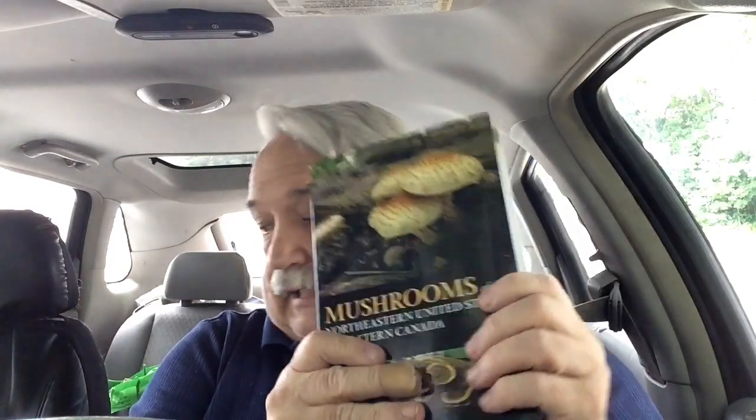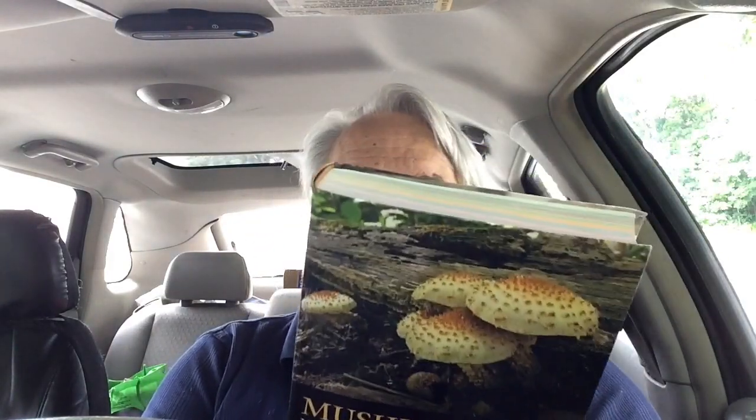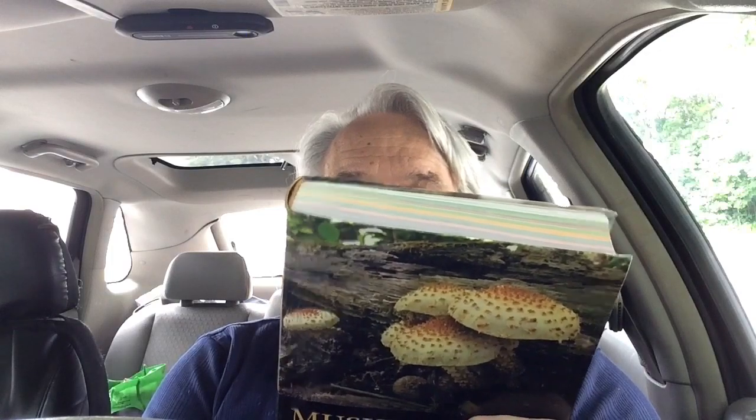Most people who get into this start becoming interested in other mushrooms as well. That's where a guide like this comes in — you've seen me highlight the Audubon guide. The advantage to this one is it was published in 2017, so the names are more accurate.